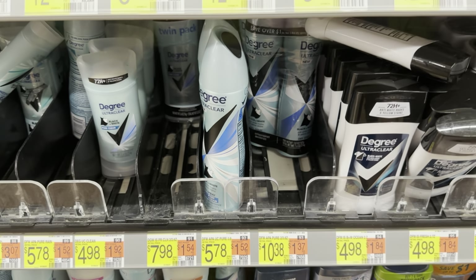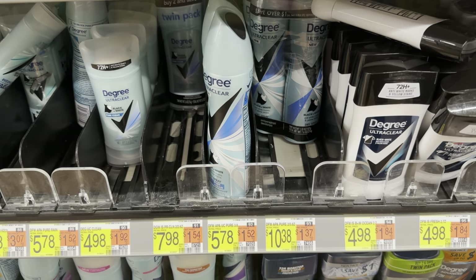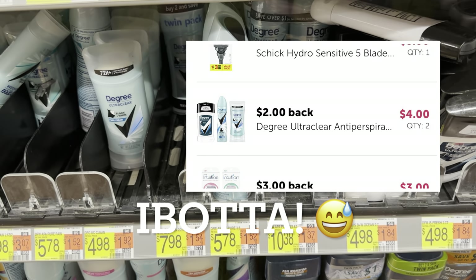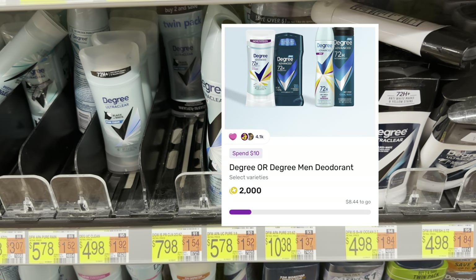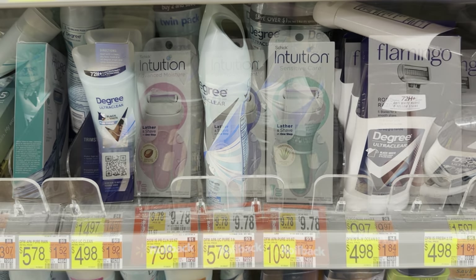We're going to grab two of these Degree deodorant sprays for $5.78 each, totaling $11.56 at the store. We'll submit to Shopmium for $4.00 back off of two, and then to Alexa for $2.00 off of each one, giving us back $4.00. On Fetch we have a Spend $10 Get $2.00 back, so we'll get $2.00 from there — making this $1.56 for two, or $0.78 each.